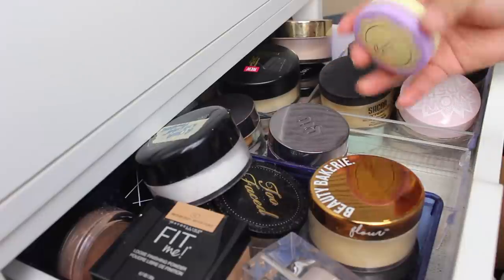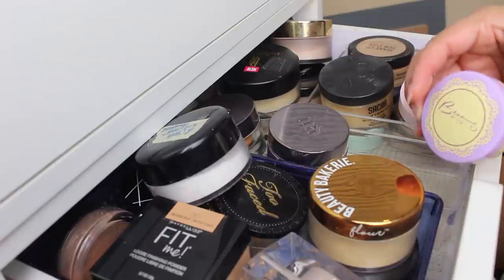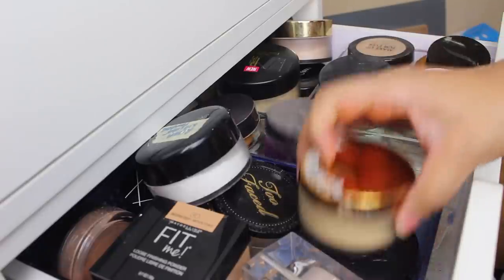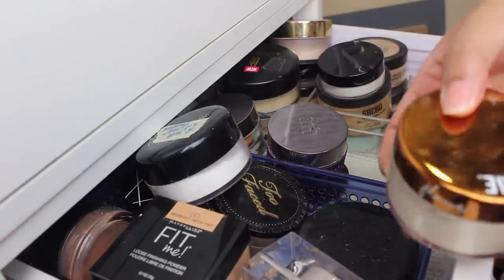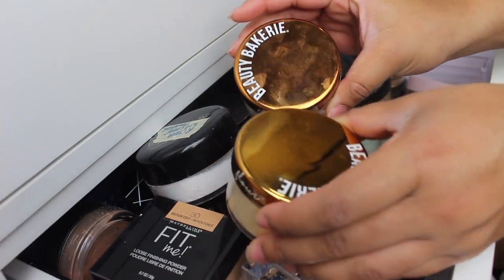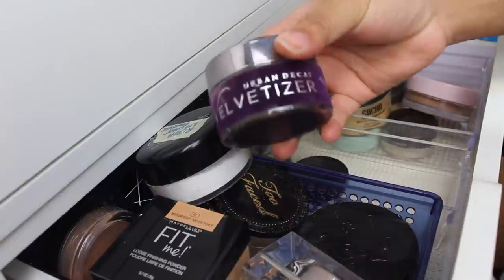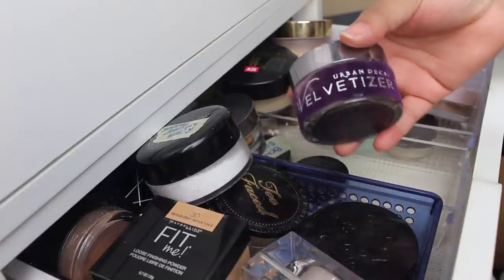You know what I can get rid of though? This Besseme Brightening Violet Translucent Powder. This gave me the worst flashback, I didn't really like it at all, so I can let that one go. I think that might be the only one I'm giving away. Beauty Bakery — we're going to keep. I actually have two of the Beauty Bakery powders: one in Banana and one in Regular Translucent. So I'm going to keep both of those. I love those powders. I'm also going to keep the Urban Decay Velvetizer — I've done a video on this, talked to you guys about it before. I really like it, so I'm keeping that.